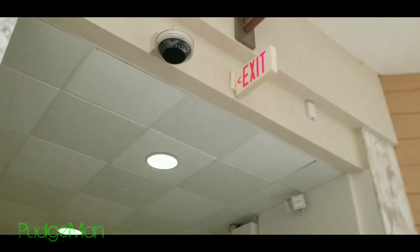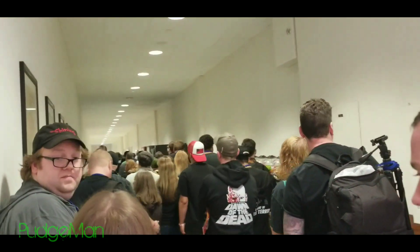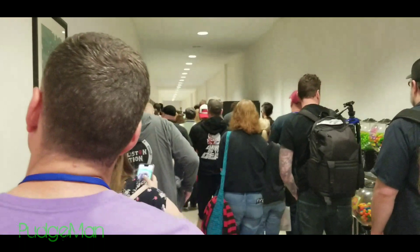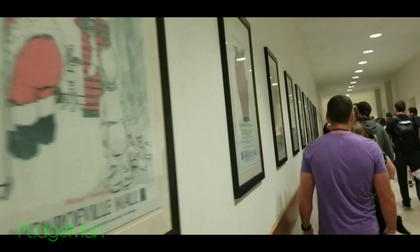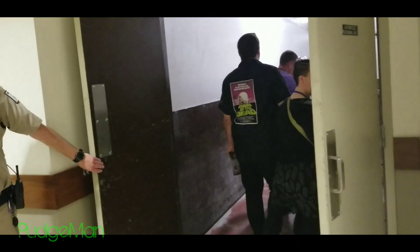We're about to go up there to where their hideout was, so we're kind of sticking back so I can explore a little bit more. I'm very excited about this. You guys remember this from my last vlog, so here's that spot.